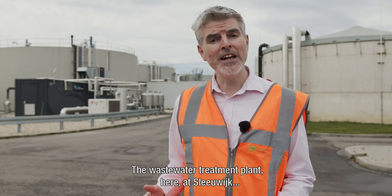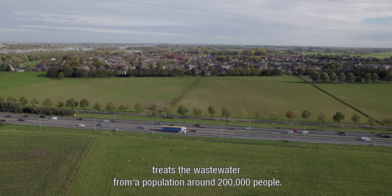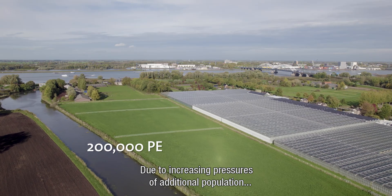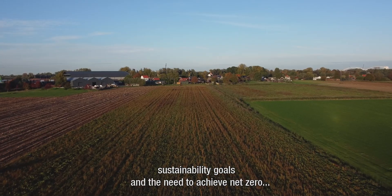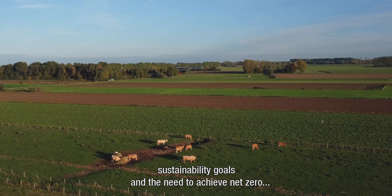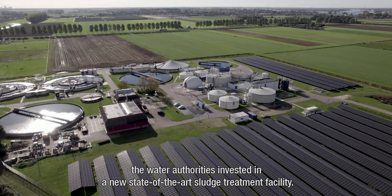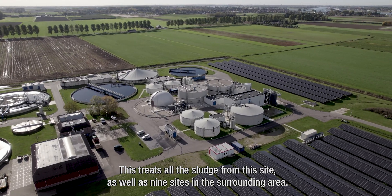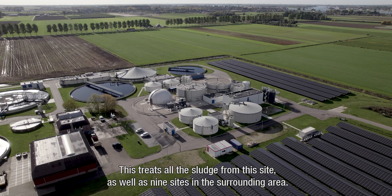The wastewater treatment plant here at Sleivijk treats the wastewater from a population of around 200,000 people. Due to increasing pressures of additional population, sustainability goals and the need to achieve net zero, the Water Authority has invested in a new state-of-the-art sludge treatment facility. This treats all the sludge from this site as well as nine sites in the surrounding area.